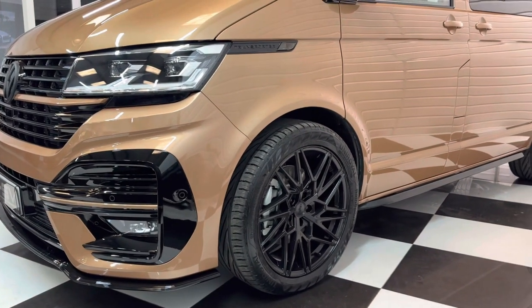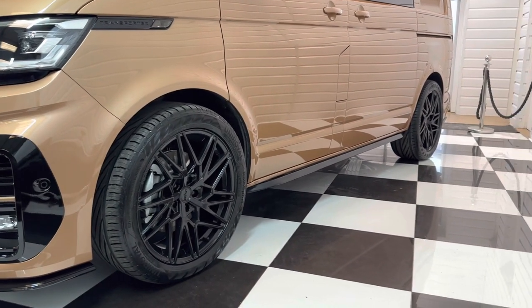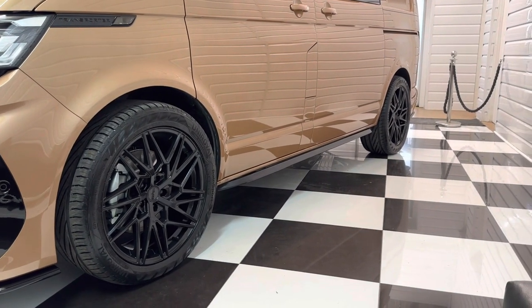You'll notice that it's got LED lights on this vehicle, 20 inch alloy wheels, and sidebars too.